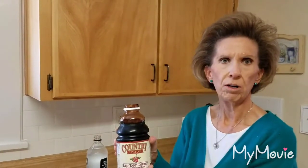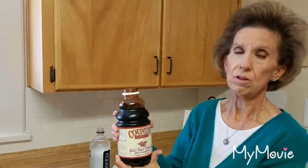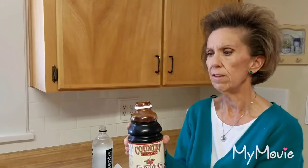It comes from Raleigh's Red Barn out of Santa Queen, Utah. It is red tart cherry juice concentrate. It's made completely from cherries and it's 100% natural.